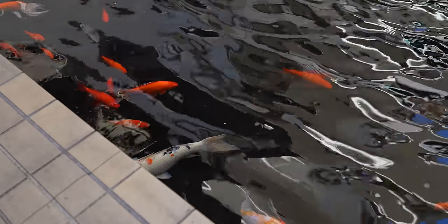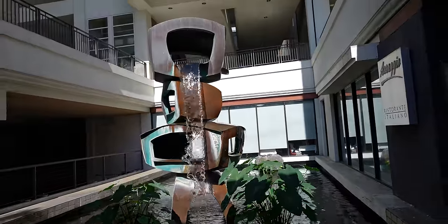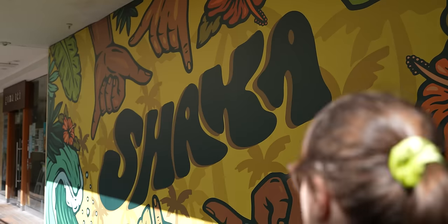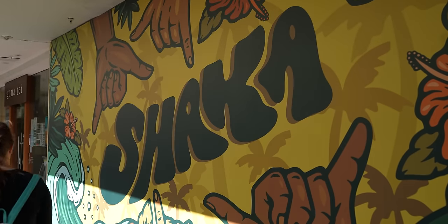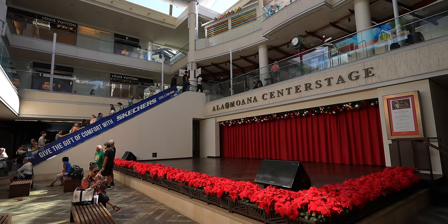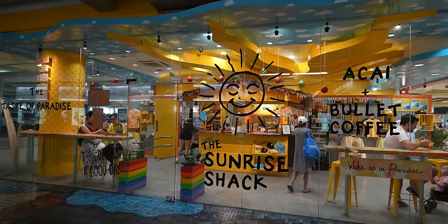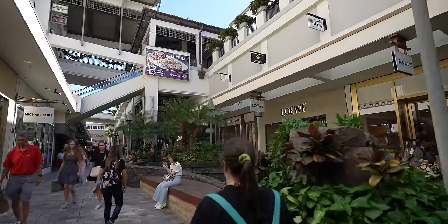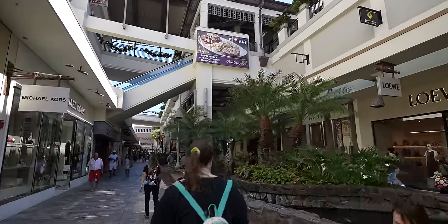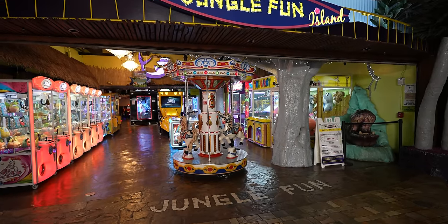Next up we're going to the Ala Moana Center — this is a big mall. It's the world's largest open-air shopping center with 350 stores attracting 53 million people every year. Moana means ocean, and Ala Moana means 'path to the ocean' because it's right near the water. I really like this shopping center. A lot of the shopping centers in Waikiki are a little too fancy for me, but this one has a nice mix of Hawaiian places and even an arcade.